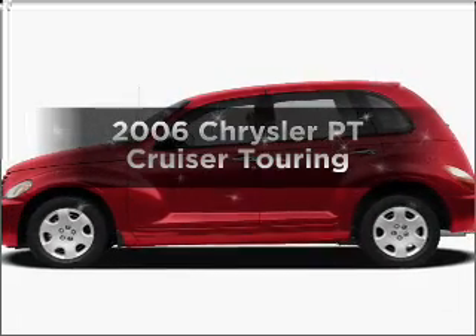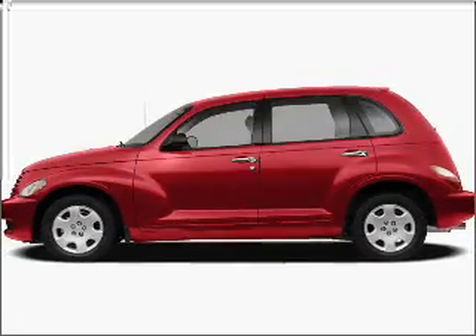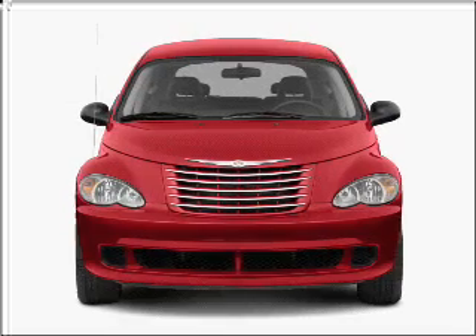Check out this 2006 Chrysler PT Cruiser. If you're looking for a first-rate auto, this one could be yours today.